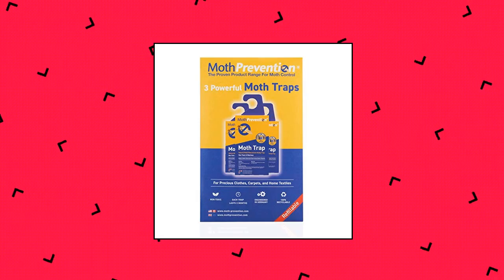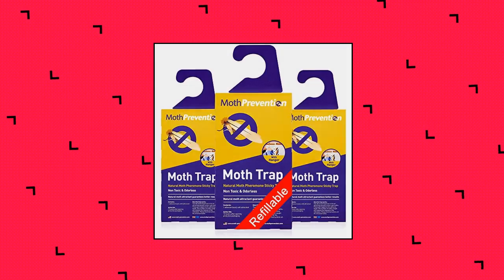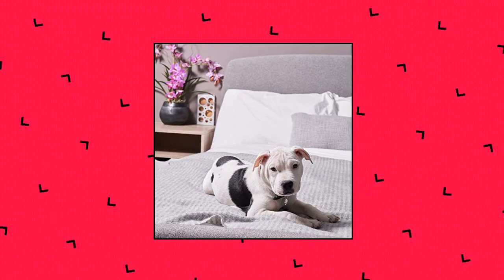Moth Prevention — powerful closet moth traps, only for closets. Refillable closed moth trap. Moth Prevention products are recommended by professional pest controllers. They are long-standing specialists in moth treatment. Honest reviews: they do not influence or incentivize customer reviews for their products.